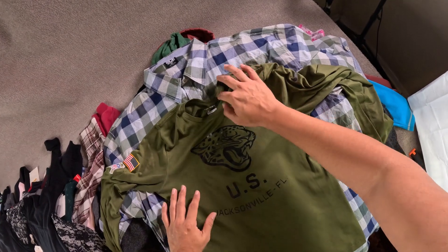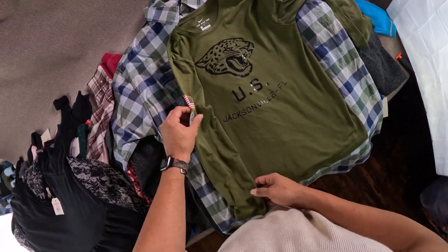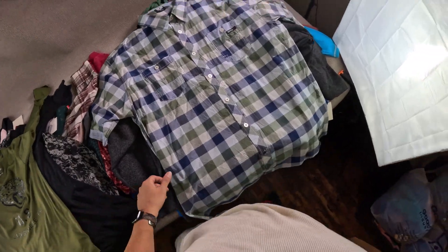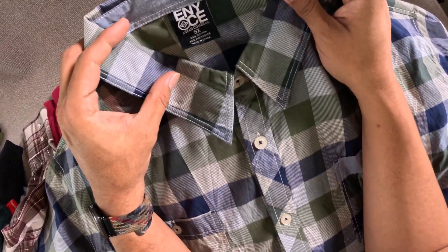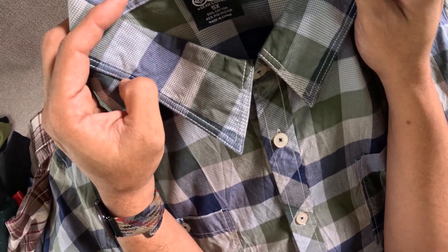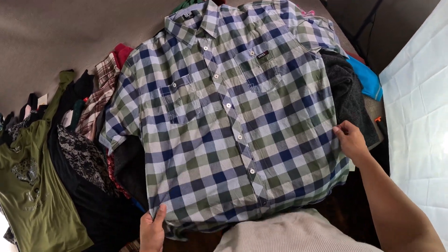Jacksonville Jaguars Nike tee, patriotic with the flag — cool looking. I might keep this for myself if it fits — it's a 5X. This is Enyce, the Sean Combs / Puff Daddy brand.